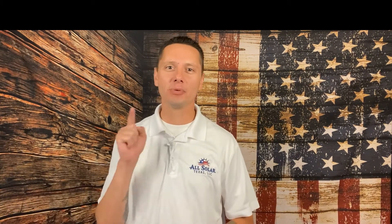Hey folks, it's William with All Solar Texas. The number one question that we get from customers is how much does solar cost and is it within my budget? I'll break down all the costs for you in this video. Stay tuned.